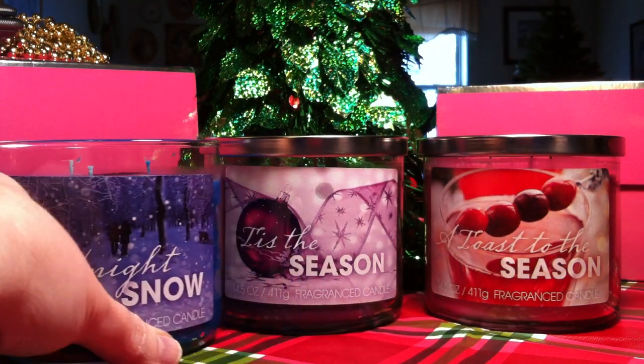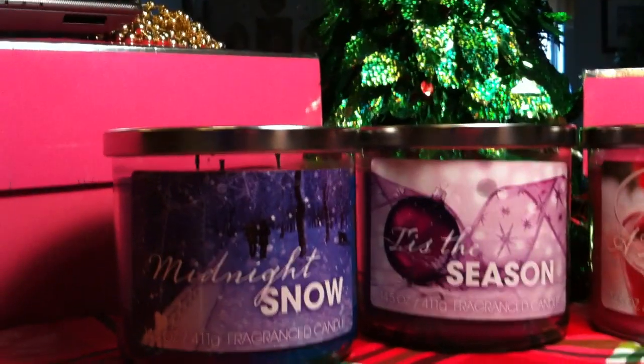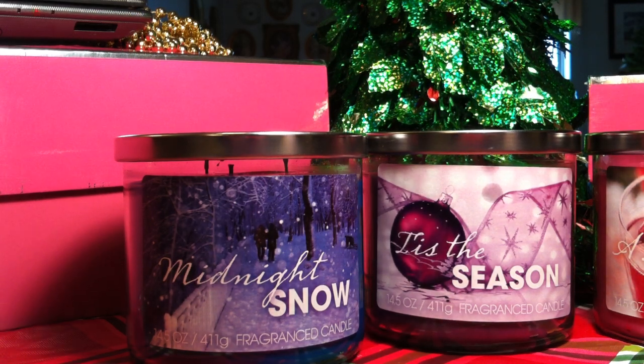Anyway, let's talk about Midnight Snow. It's a dupe for Mahogany Teakwood all the way — it's absolutely crazy how much it smells like it. It's a very cologne-y scent, but it has an icy twist. You get that cologne-y mahogany teakwood Abercrombie & Fitch type scent, but then you also get an icy note, which is obviously where the snow comes in. I'm really excited to try that one.